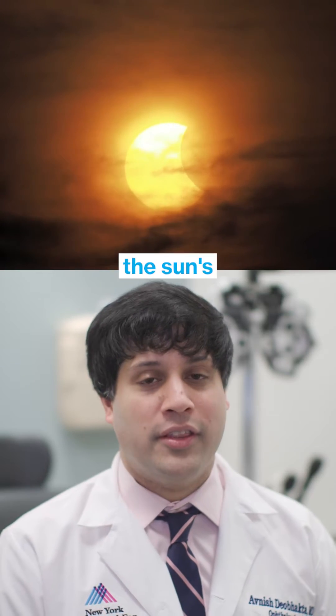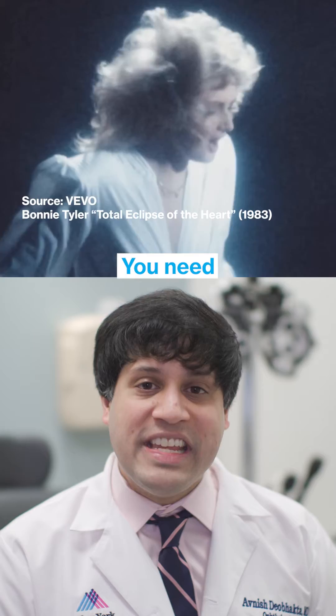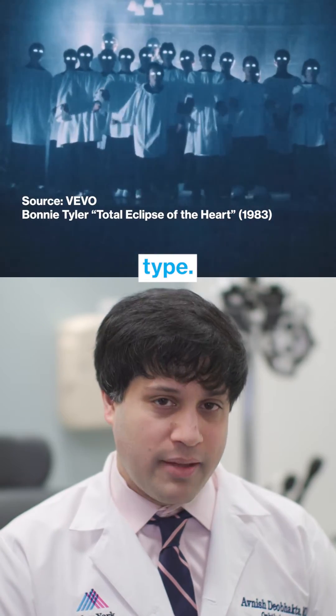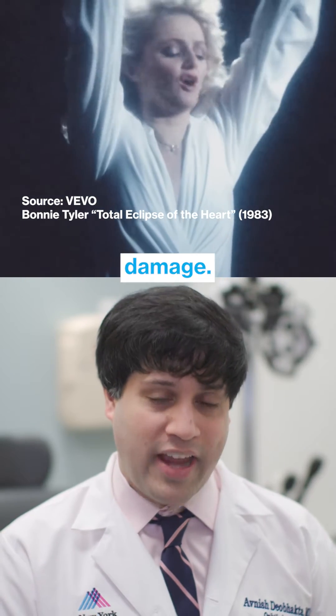Without any protection, the sun's rays are very, very powerful. You need to wear sunglasses of the proper type. If you don't do that, even a few seconds might cause damage.